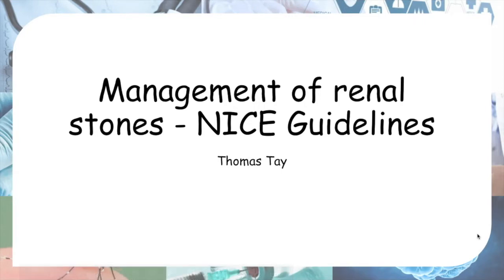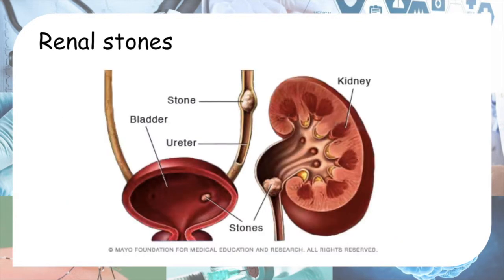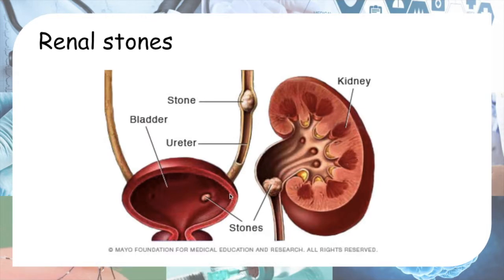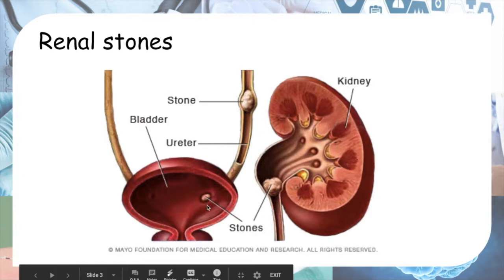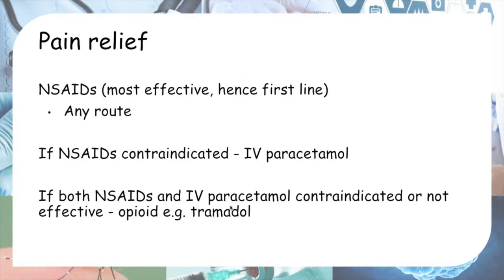We'll be looking at the management of renal stones according to NICE guidelines. The three most common sites for renal stones are the pelvic ureteric junction, the mid ureter, and the ureterovesicular junction.